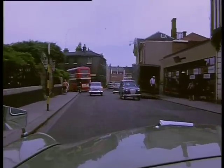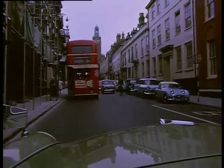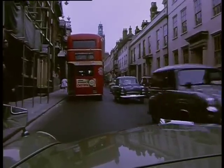Our journey starts in Cleveland Street as we head towards St Giles. It is still clearly recognisable as nothing much has changed.